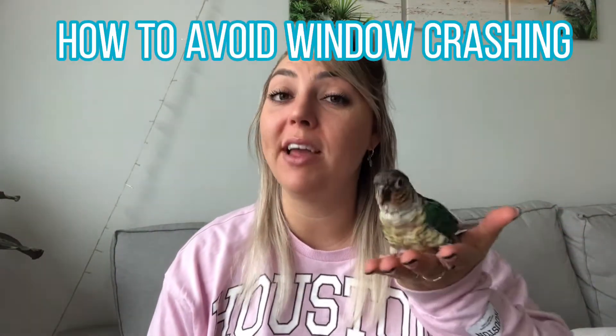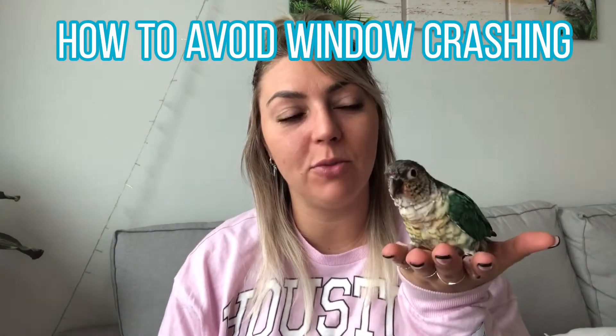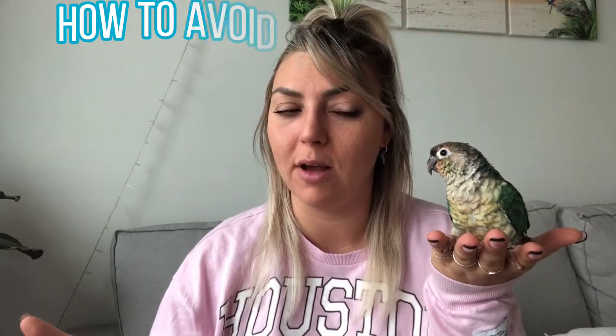Hi guys, welcome back to the channel. Sandra and Mia here today, and today I want to chat with you guys about what to do to prevent your bird from flying into windows and why they do so.